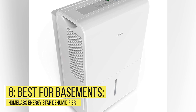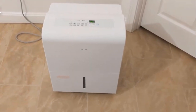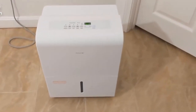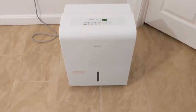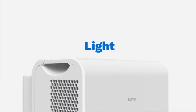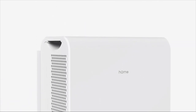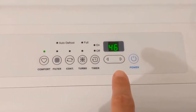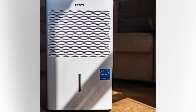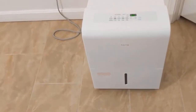Number 8 – Best for Basements: Home Labs Energy Star Dehumidifier. This Home Labs unit is rated to remove 50 pints of moisture per day from the air via multiple modes of operation. The continuous mode is a good bet for really damp areas where round-the-clock moisture management is necessary. A comfort mode allows the unit to adjust target humidity based on the ambient temperature of the space.